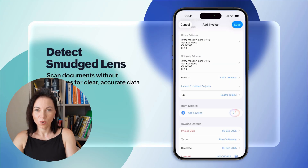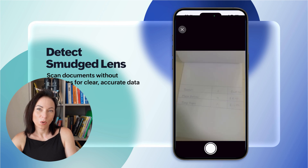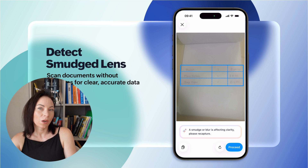We all know how frustrating it can be when a scan doesn't come out clear. That's why Zoho Books now detects hazy or blurry captures caused by fingerprints or other obstructions on your lens. If a photo isn't clear, the app prompts you to retake it, ensuring that images are sharp and ready for data extraction, making your bookkeeping process smoother and more reliable.